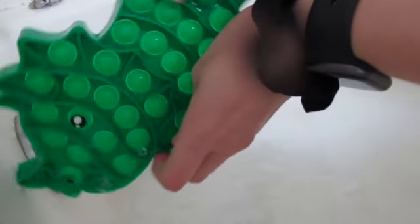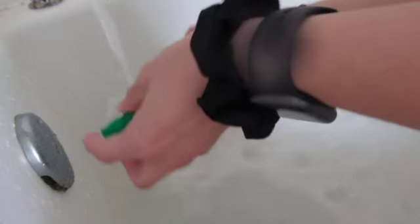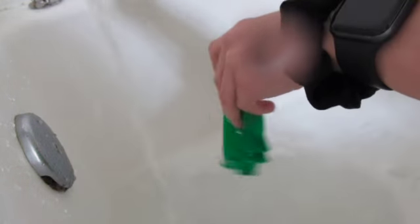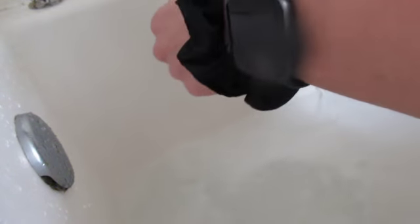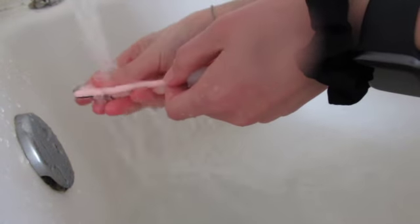Isn't he cute? And he's beautiful. Let me know in the comments where you think I should try shopping for fidgets. I feel like there are so many different places. I've already done PopSmart and I've thought about doing Facebook Marketplace. But yeah, there are so many different options.